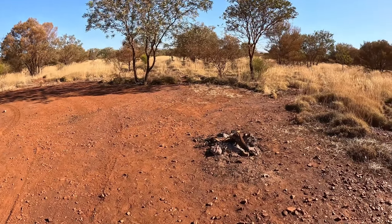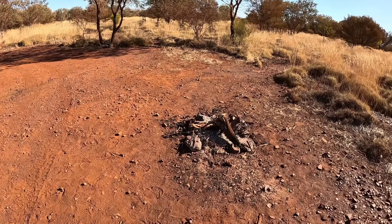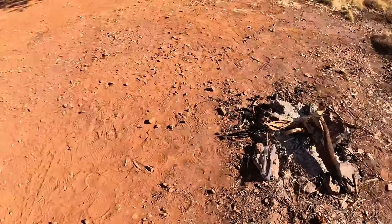Hey, a little fire pit with some utensils. Let us know if you forgot your knife and fork! Good little spot. Hopefully it doesn't get too busy in here.